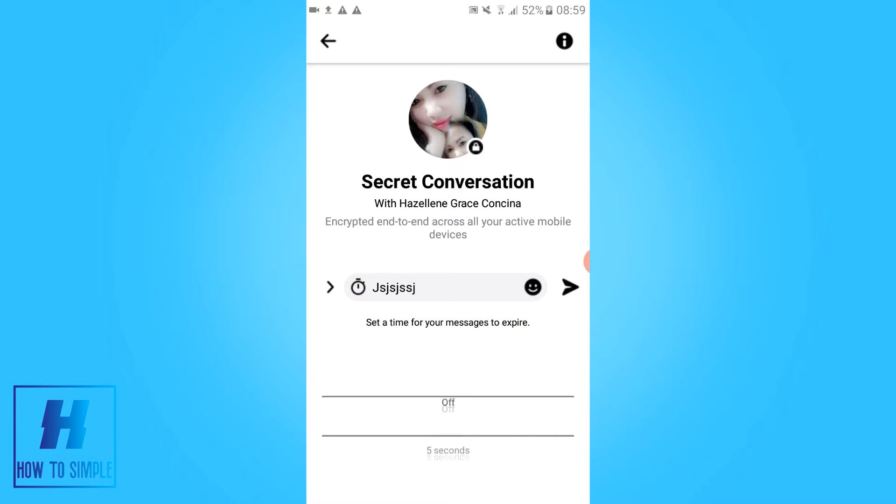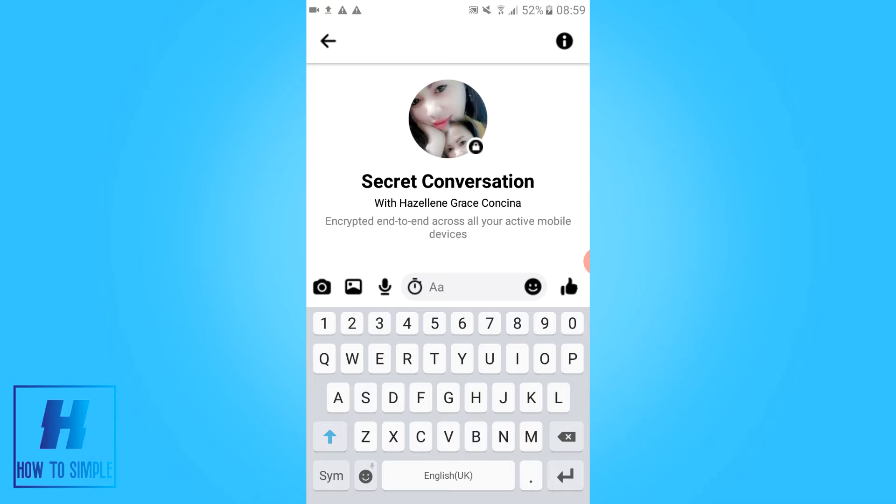So that's why it's very handy. If you want to send a message which is private and have it delete automatically, you can set this up. If this video helped you out, please leave a like, subscribe, and see you next time.